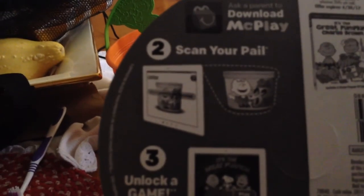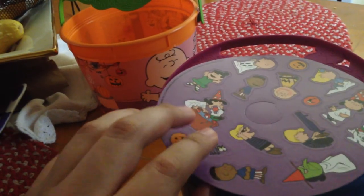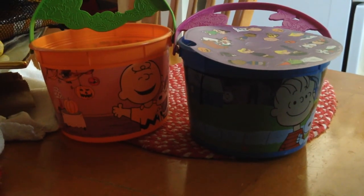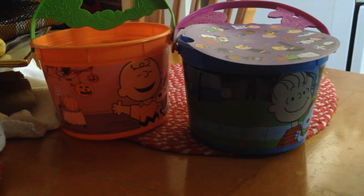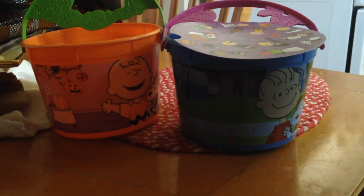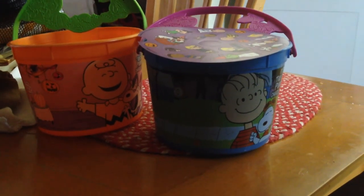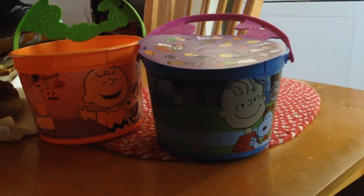It also shows you the McPlay download, where you can scan the bucket so you can play a video game, which is right here. And there's a comic strip right there. So definitely get these at McDonald's, just in time for Halloween. You can get this for $1.85 without the food. So there you go. I'm Joseph A. Sabora, and I'll see you later. Bye.